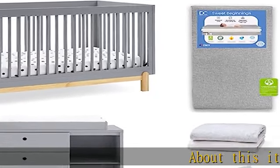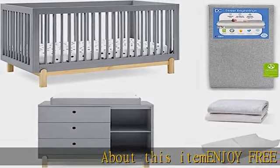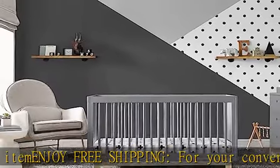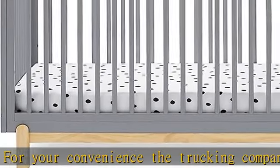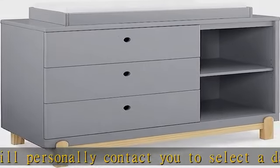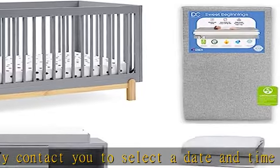Enjoy free shipping for your convenience; the trucking company will personally contact you to select a date and time that suits your schedule. Six-piece set includes convertible crib, 3-drawer dresser, crib mattress, fitted sheets, changing top, and changing pad. Crib converts to toddler bed, day bed, and sofa. Day bed, sofa, and toddler guardrail not included.